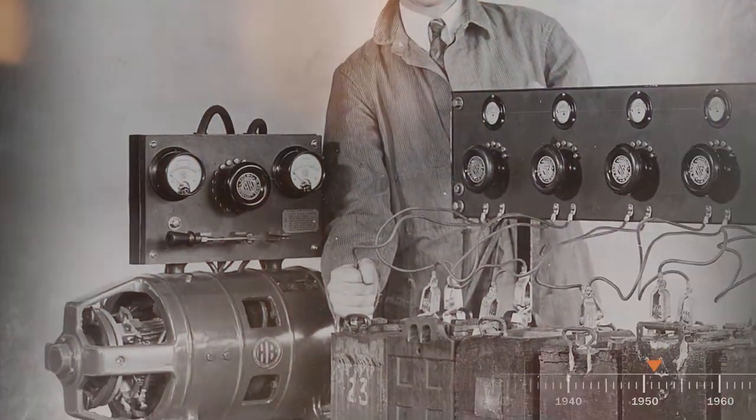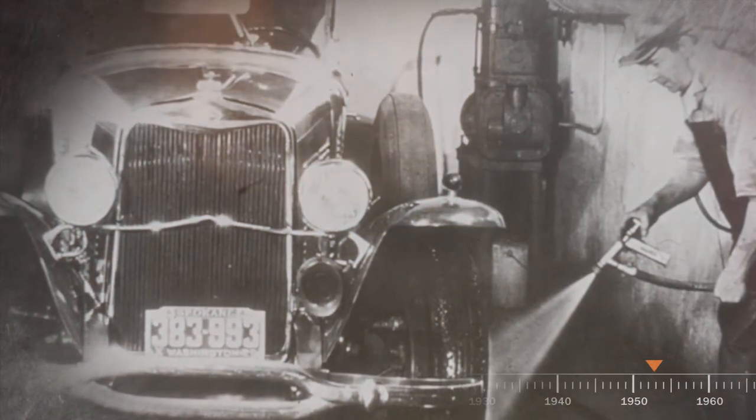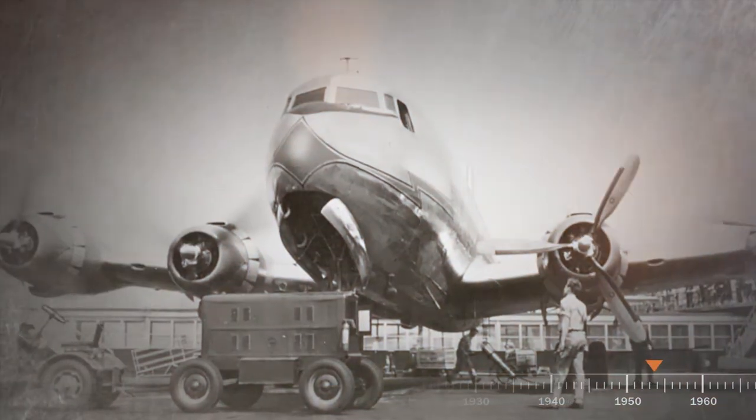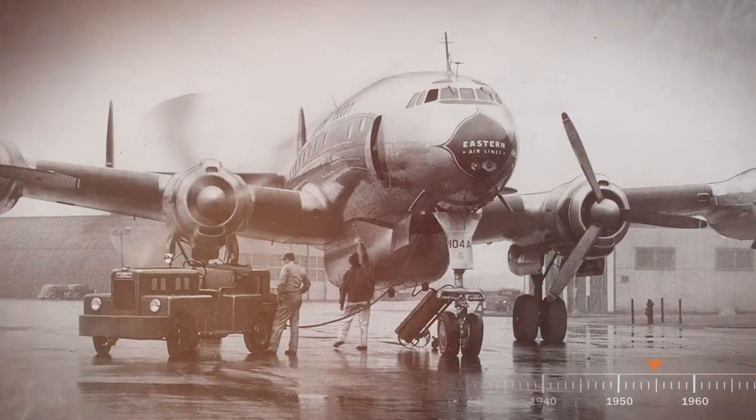In peacetime, Hobart drives progress with battery chargers, air compressors, and wash equipment that support the dawn of the automotive age — and aircraft ground power generators that support an ever-advancing aviation industry.